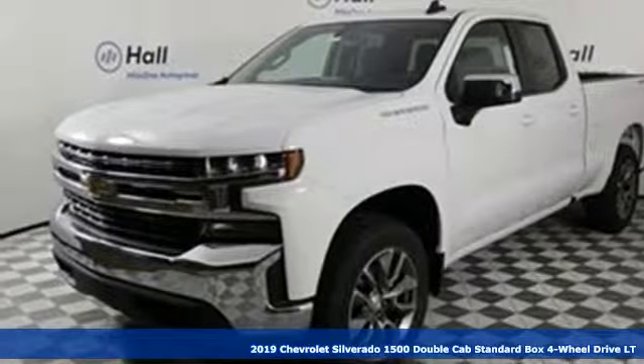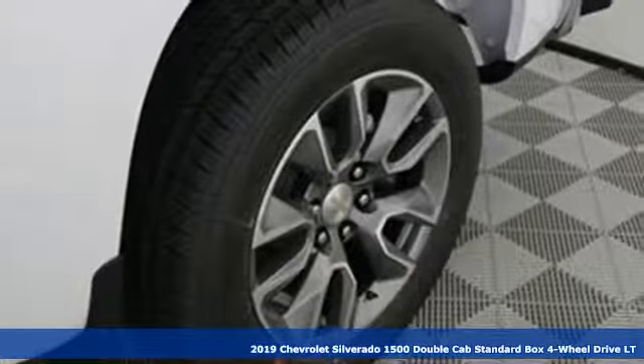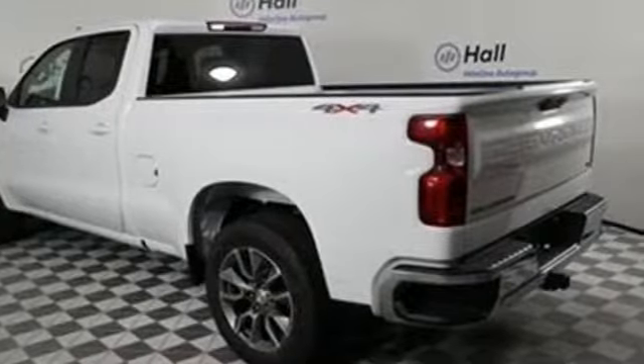It's a new 2019 Chevrolet Silverado 1500. From the striking looks to the proven powertrain technologies that are up to any task, this Silverado stands out from the rest.